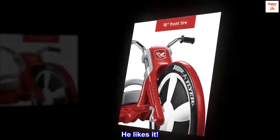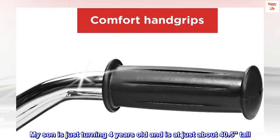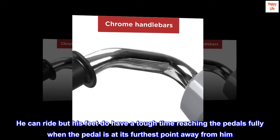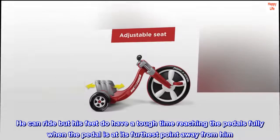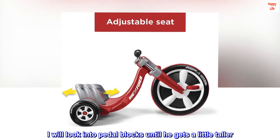He likes it. My son is just turning 4 years old and is about 40.5 inches tall. He can ride, but his feet do have a tough time reaching the pedals fully when the pedal is at its furthest point away from him. I will look into pedal blocks until he gets a little taller.